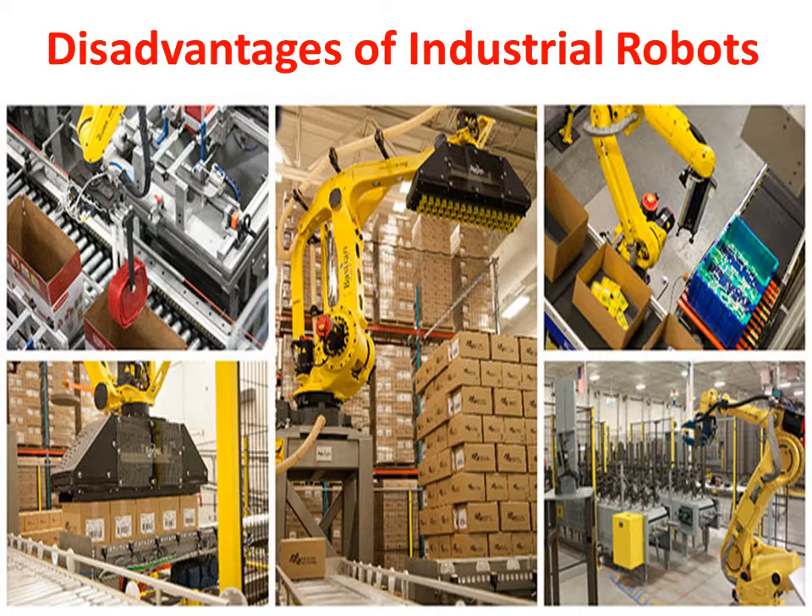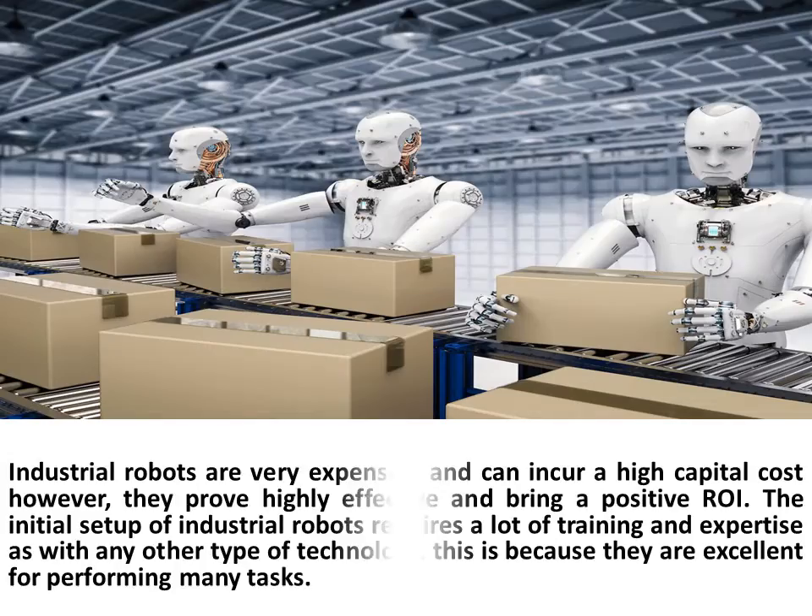Disadvantages of Industrial Robots: Industrial robots are very expensive and can incur high capital costs; however, they prove highly effective and bring a positive ROI. The initial setup of industrial robots requires a lot of training and expertise, as with any other type of technology, because they are excellent for performing many tasks.